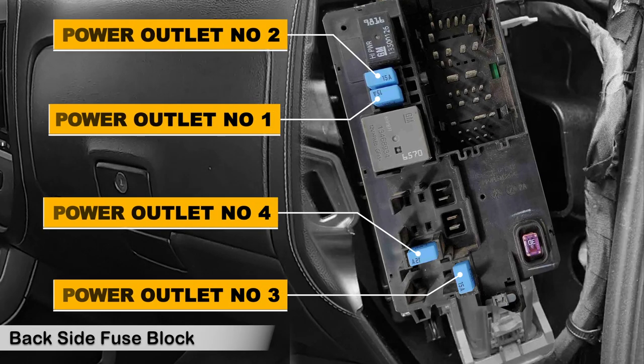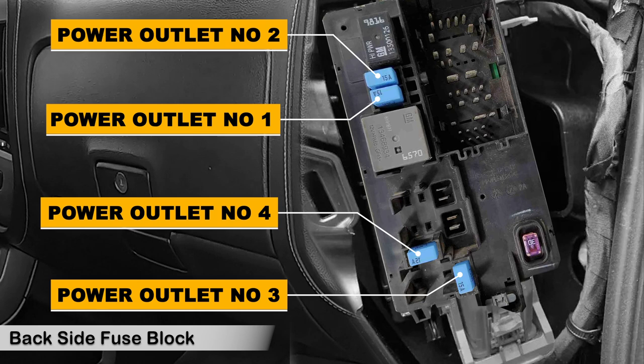On the back of the passenger's panel fuse box, there are some 15-amp fuses for the power outlet. Power outlet number one is for the power socket in the climate control system, and power outlet number two is for the power socket in the rear of the center console. Power outlet numbers three and four are for the rear of the bench seat, if equipped.